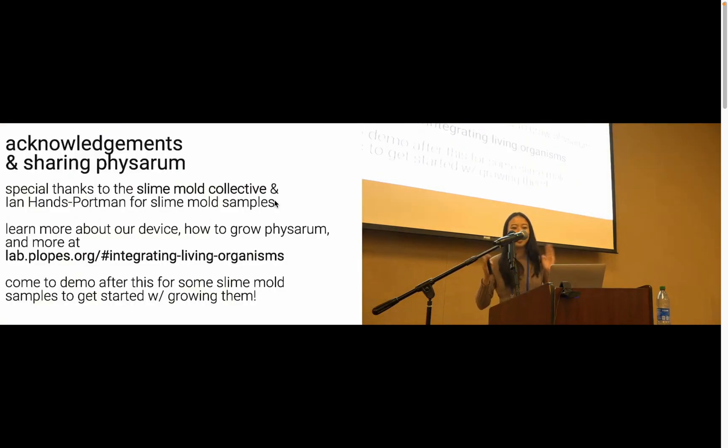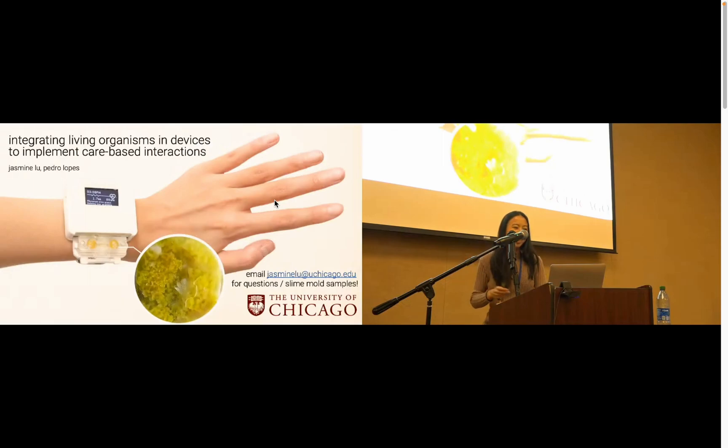I'd like to give a special shout-out to the Slime Mold Collective for supplying slime mold and invaluable knowledge about working with slime mold. We'd like to pass the torch by sharing project details at this link, and if you come to our demo happening in a bit, you might be able to get your hands on a little slime mold growing kit, so please come. Thank you so much for listening to this presentation. Feel free to ask questions.